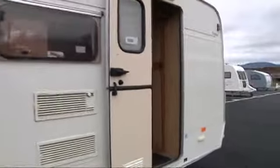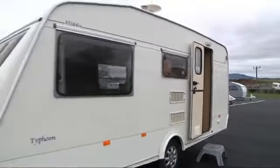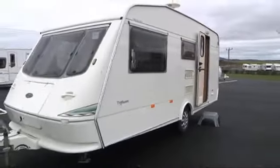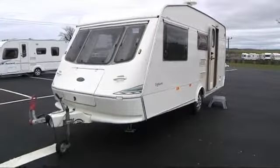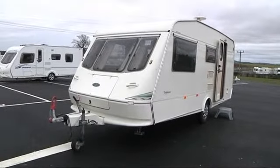...and look down the outside. We come to the front and you can see the Alco hitch, which is unusual on this van, and plenty of storage at the front.